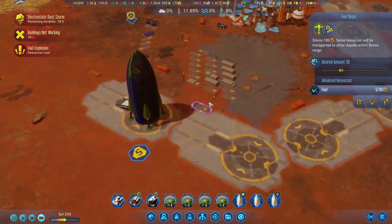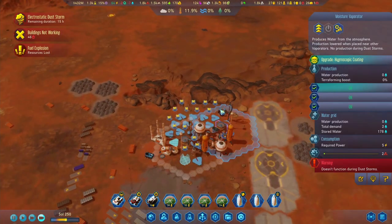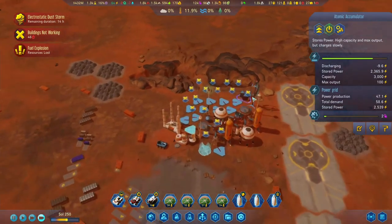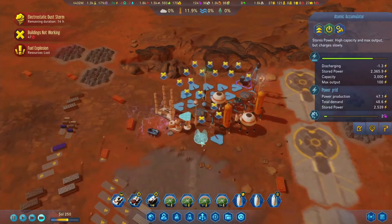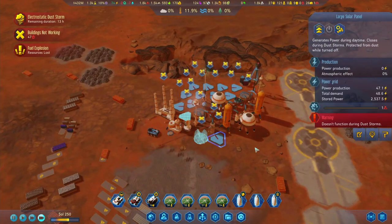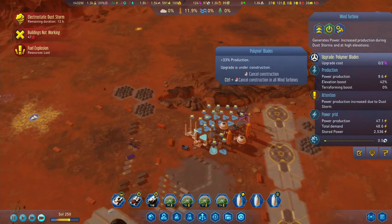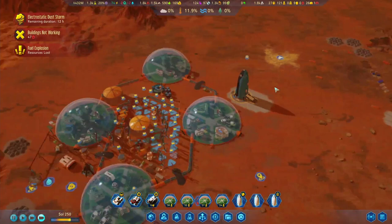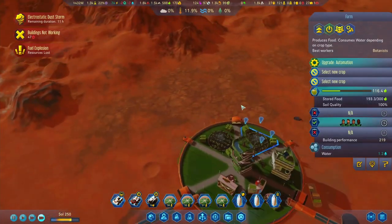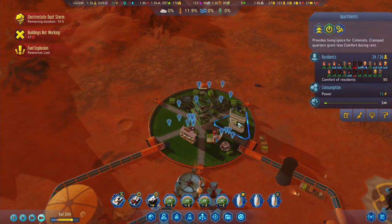We lost some fuel over here as well, which is a little unfortunate. We are definitely losing power over here - that's due to the solar panels not working, of course. Let's upgrade this. Have we upgraded the farms yet? Yes we have. So we need less botanists now.